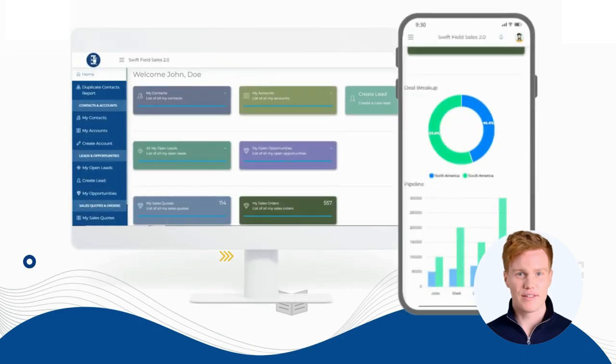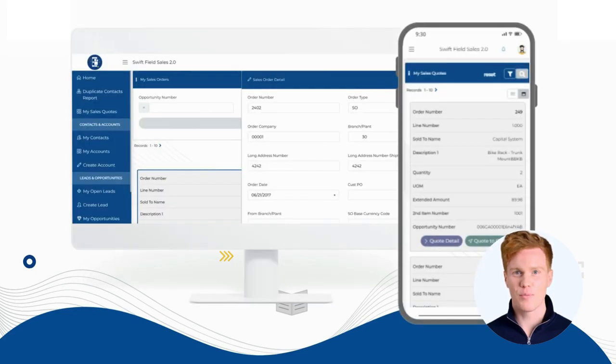Imagine a powerful sales dashboard offering real-time insights into leads, opportunities, and orders. With Swift, tracking progress and generating quotes is a breeze.